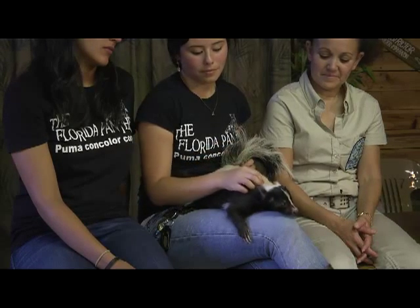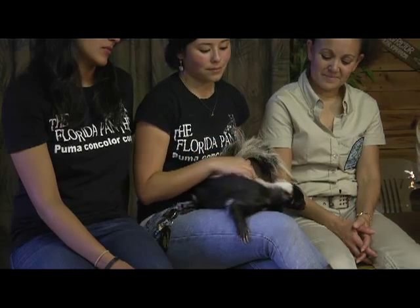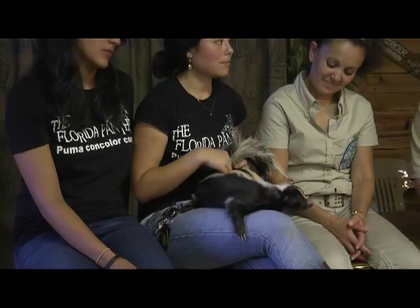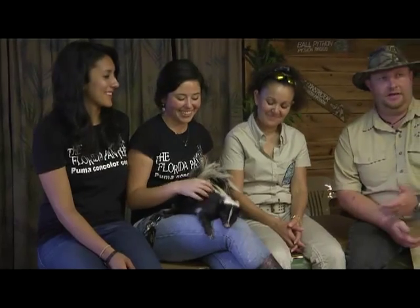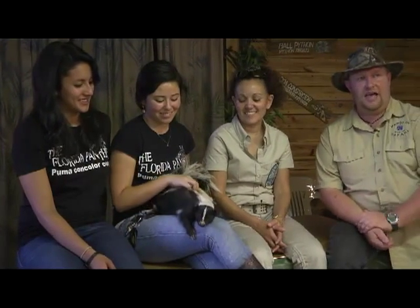Spike here came to us from somebody that had him for a pet. Most of our skunks have come to us that way — we have two of them that were somebody's pet who didn't know what they were getting into. And I see a pattern forming here: people getting pets that just don't know what to do with them. Luckily this guy came to us.